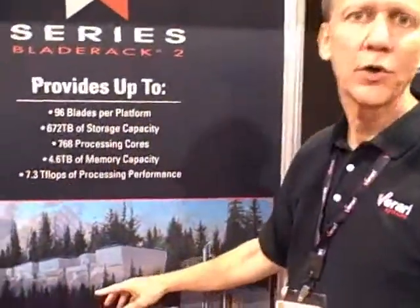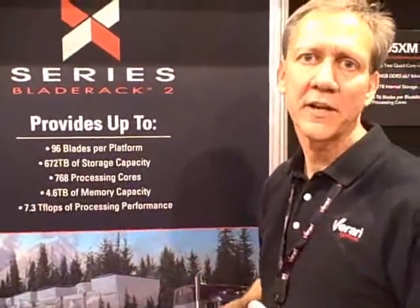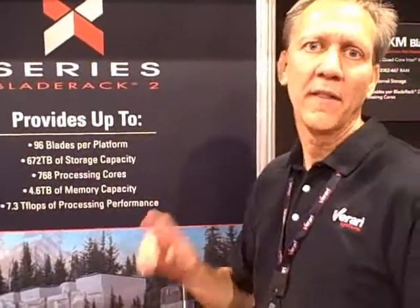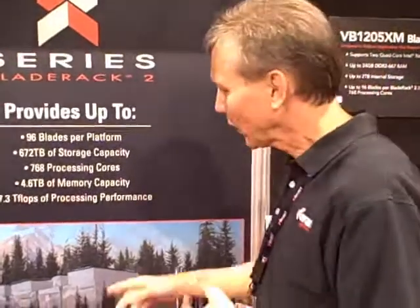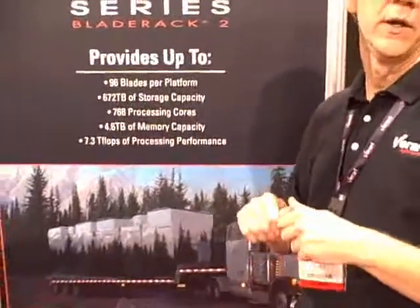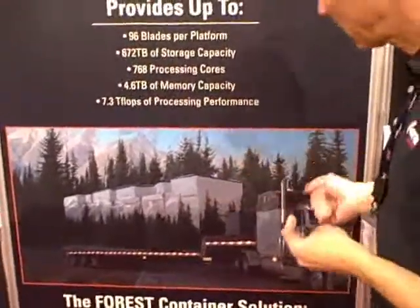The other exciting thing we've recently introduced, and it's already at some of our customers, is our new Forest container system. With the cost of data centers now becoming prohibitively expensive to deploy, and the building codes to fight through, we now offer our 20-foot and 40-foot data center containers we're calling Forest. You can put up to 1,400 servers in one of these, and up to 11 petabytes of storage. You can mix and match, as well as deploy these in multi-container deployments.